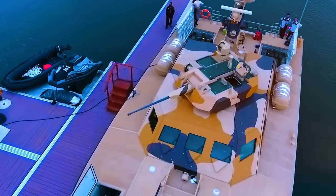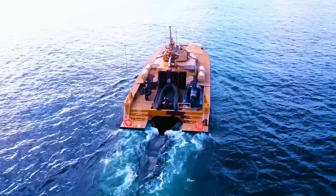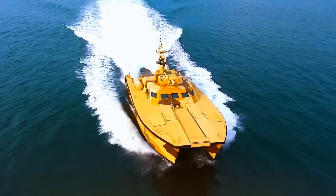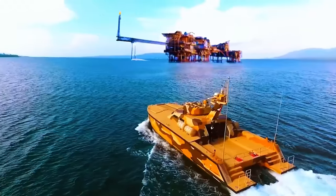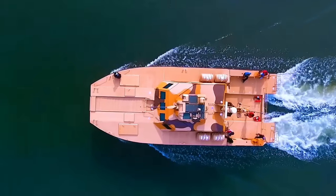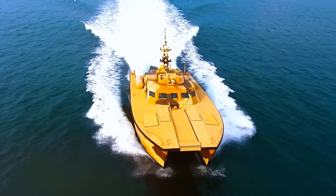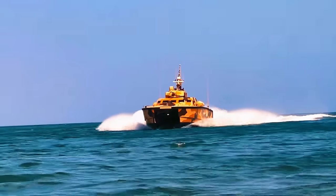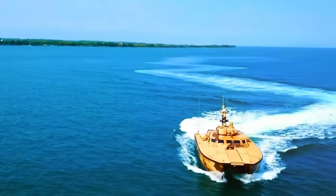The X18 runs on a 1,700 horsepower engine and a waterjet propulsion system. It has a large 1,590-gallon fuel tank, letting you sail up to 1,094 kilometers without refueling. For defense, the X18 is equipped with an unmanned turret with an autocannon and two machine guns, and can carry up to 60 people inside.